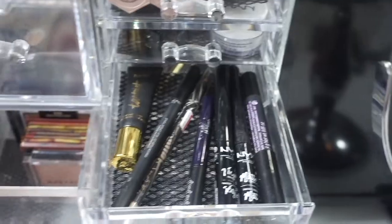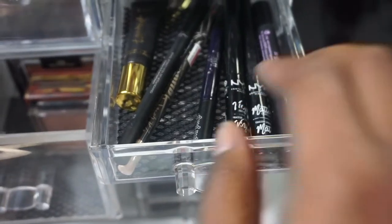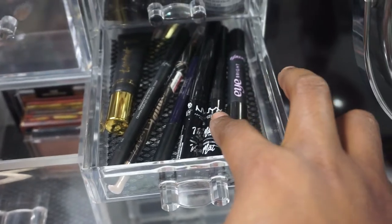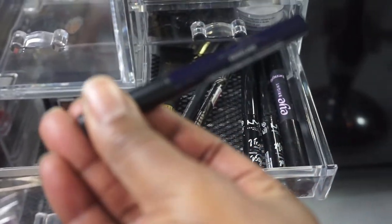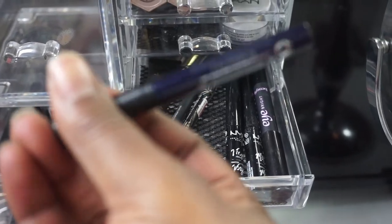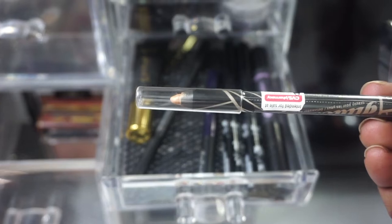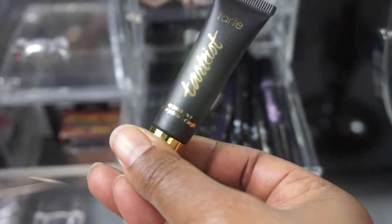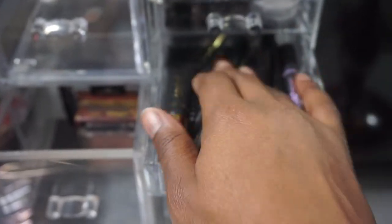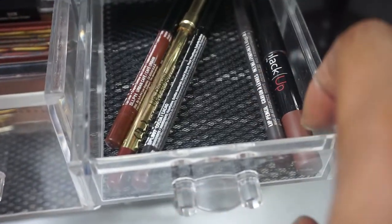For eyeliners, I'm not adding anything to this drawer. I have my two NYX Matte and Veil liners, my Benefit Eye Bright, my Kat Von D Tattoo Liner in Broad Layer, an LA Girl Glide On, a gold one, my L'Oreal Infallible black liner, and my Tarte Clay Paint liner which I didn't use at all last month.